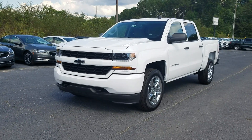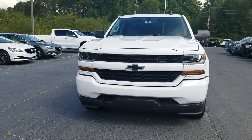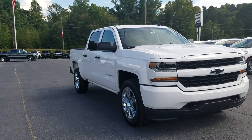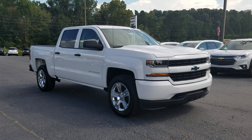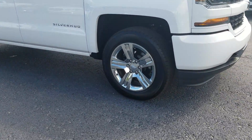Hey Charles, this is Fabian here with Jim and Bruce Chevrolet. I wanted to come out and make this quick little video for you. We just got this custom edition in — 2018 model. It's pretty similar to what you've been talking about. I mentioned you wanted something two-wheel drive.